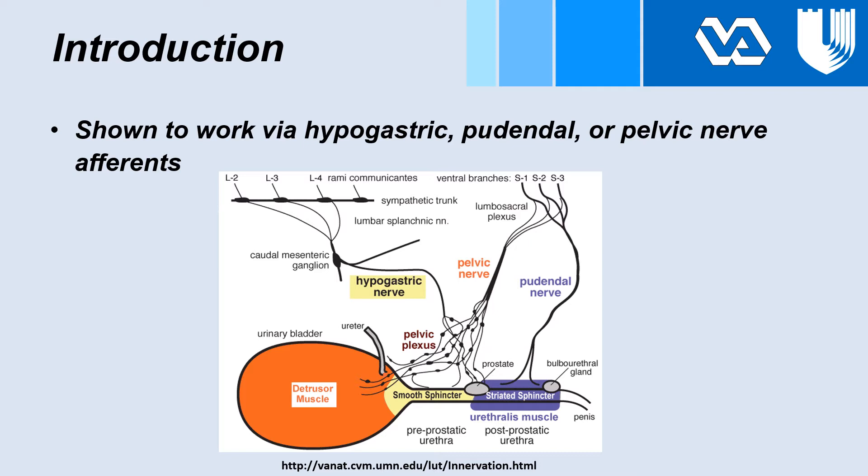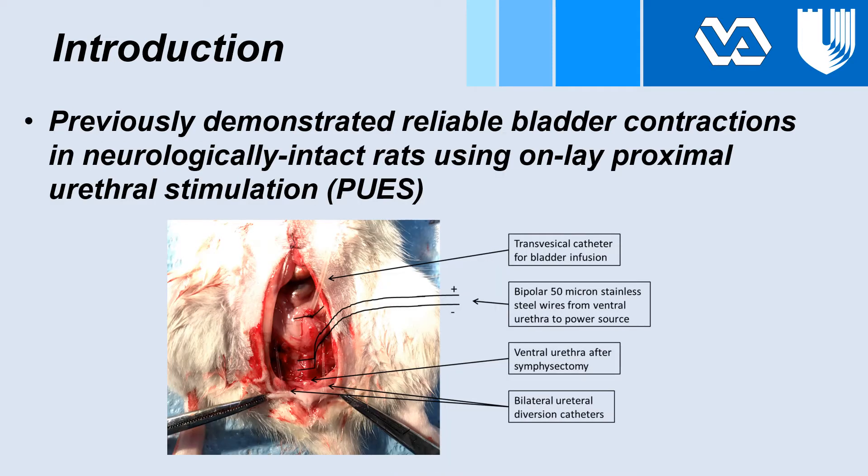Pictured below is the lower urinary tract innervation of a cat, showing contributions from all three of these nerves in the proximal urethra. Our lab previously demonstrated reliable bladder contractions in neurologically intact rats using onlay proximal urethral stimulation.